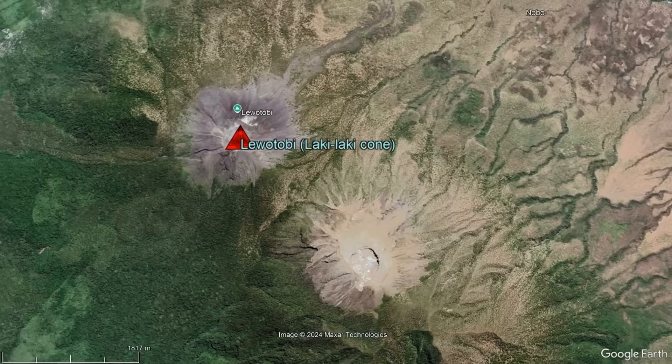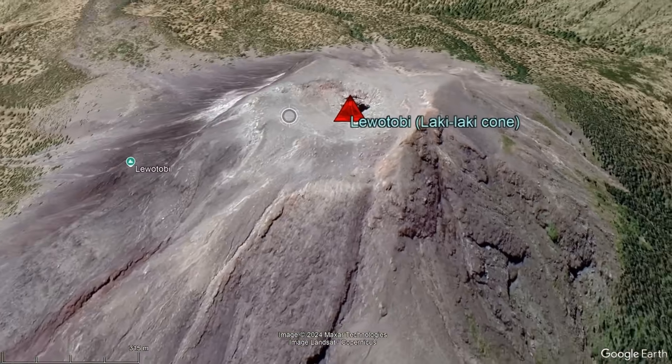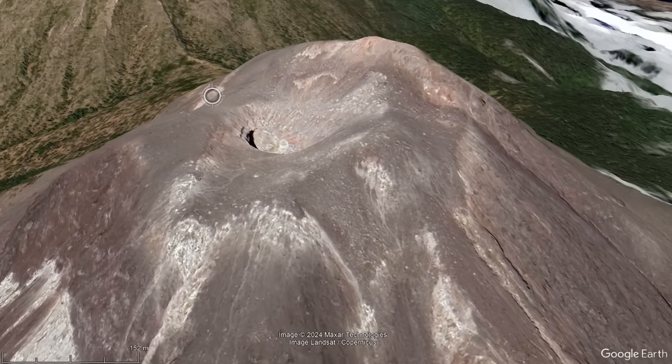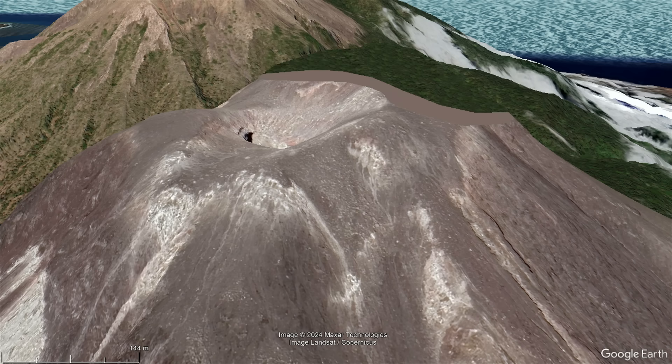As a result of this sub-Plinian eruption, the summit crater of the Lackey Lackey Cone has greatly changed. For one, it appears that its western crater rim, which had marked the Lackey Lackey Cone's highest point, is just gone.